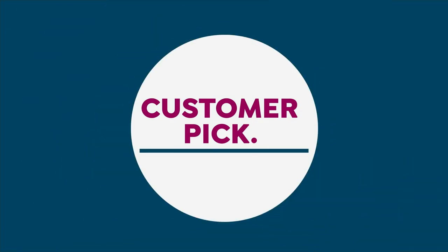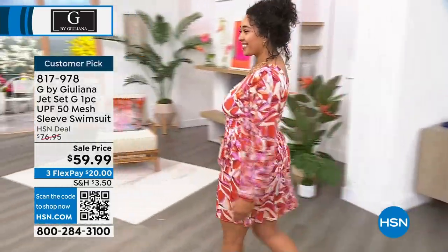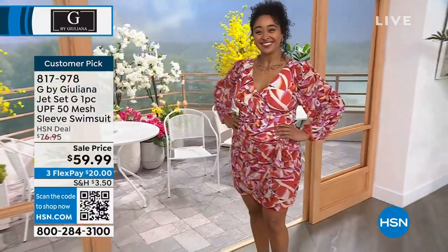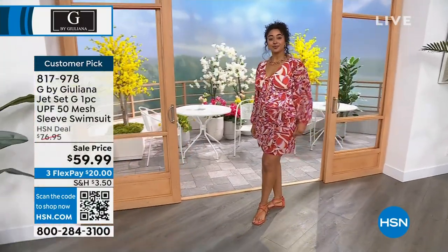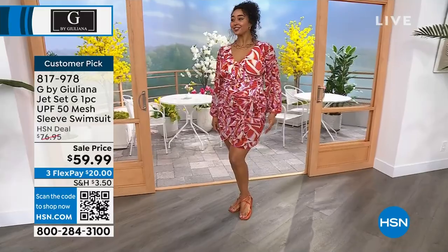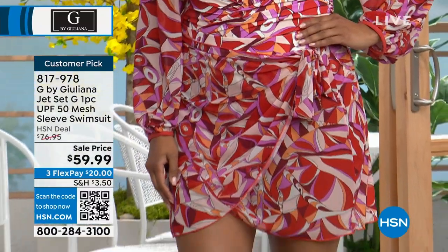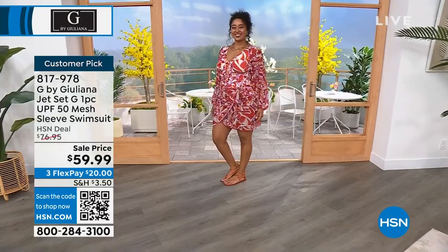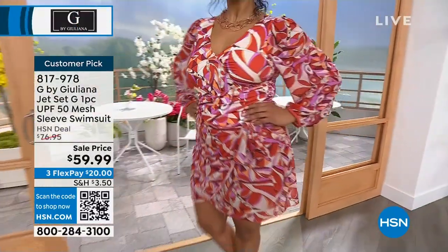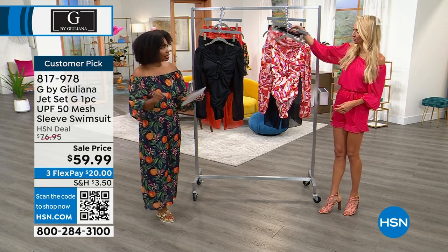Swimwear — this is my swimwear debut from last month. We just came out big because we wanted to make something super special, and it's a customer pick. Do you know how hard it is to have a customer pick swimsuit when we are all so very particular? This is a one-piece with mesh sleeves. You're seeing the chilly print — shades of paprika and orchid and latte and a little bit of blush, black, and coral. We also have it in solid black. We'll talk about the matching skirt and coordinating pants coming up. In sizes 2 to 26 women's.